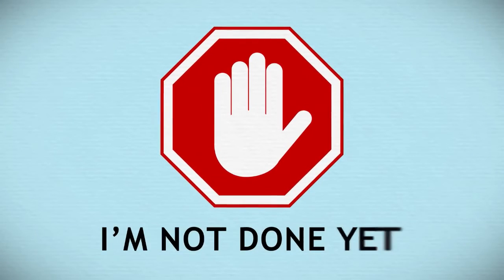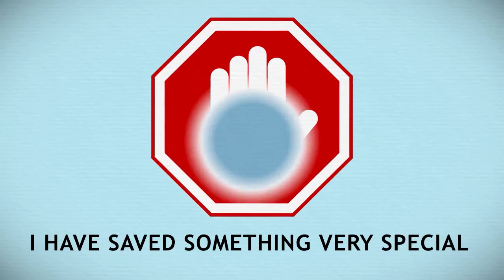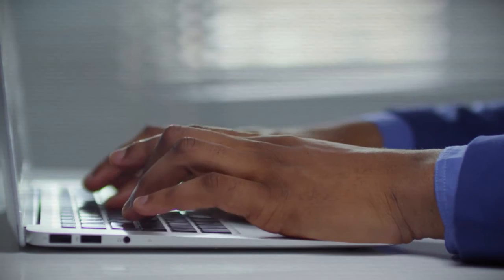And wait, I'm not done yet. In fact, I've saved something very special for last — an additional five premium themes to set up your stores with. These are five jaw-dropping themes that will instantly be added to your account.